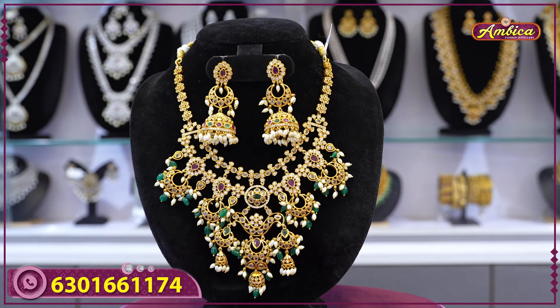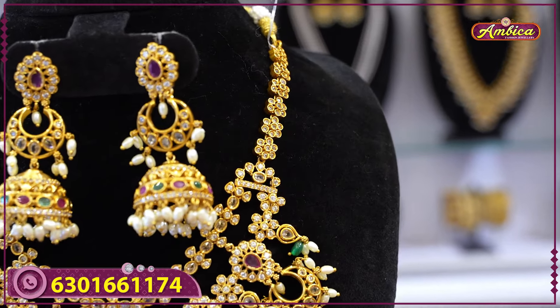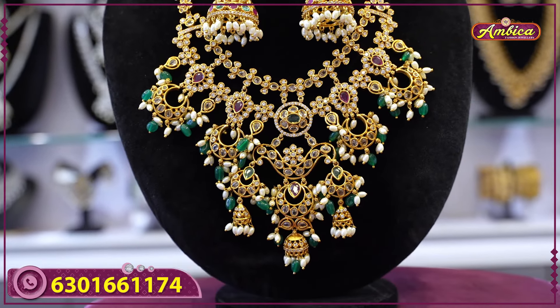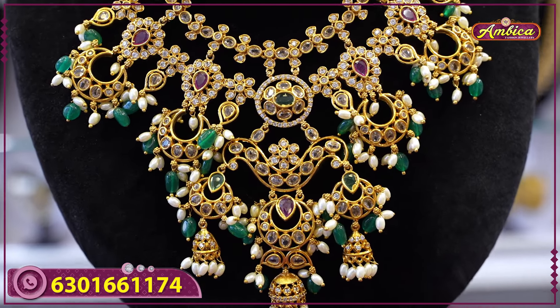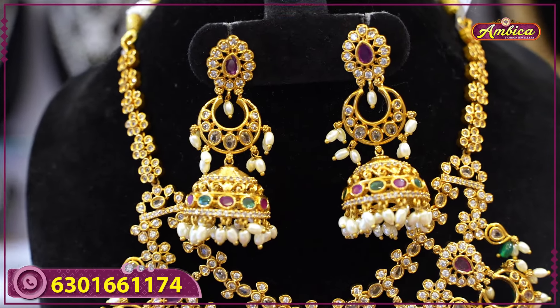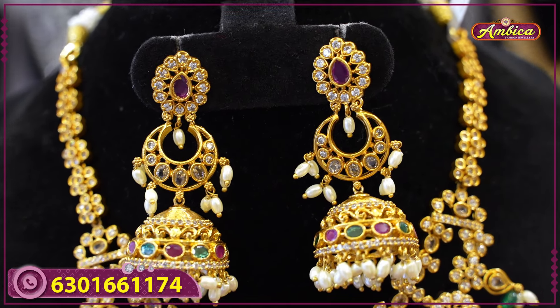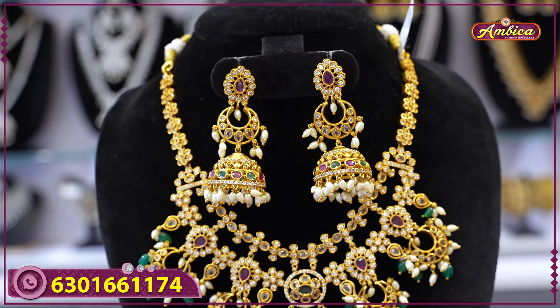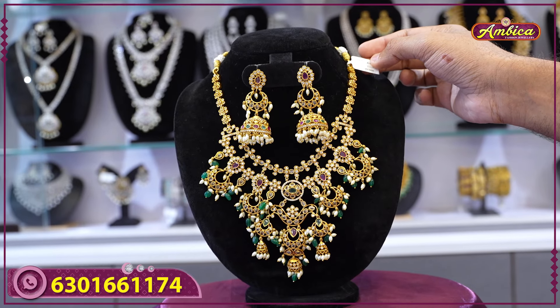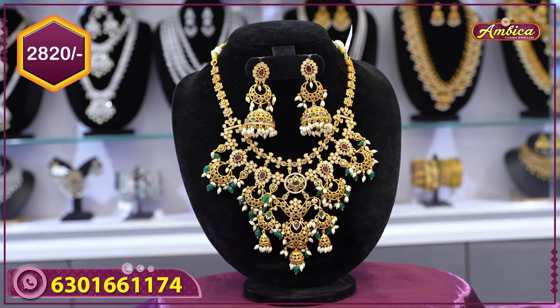Next beautiful design: bridal collection — choker type and short necklace type. Chandelier type with floral pattern, two layers, mat gold finishing, cut-jump pattern, rice balls, two layers, completely long length, florals with chandbali with jimki pattern, multicolor stones, rice balls with Monalisa beads combination. Price range: only 2820 rupees with free shipping.